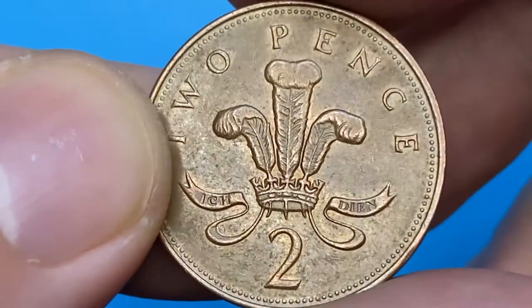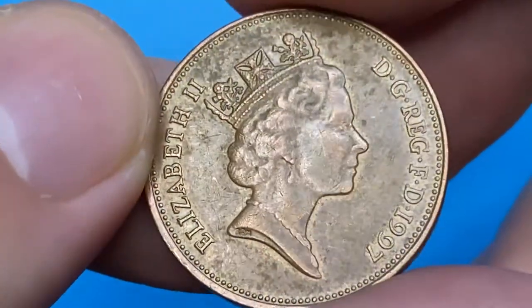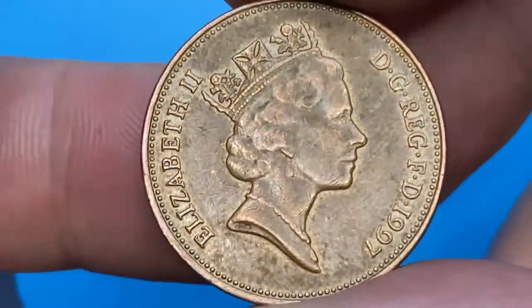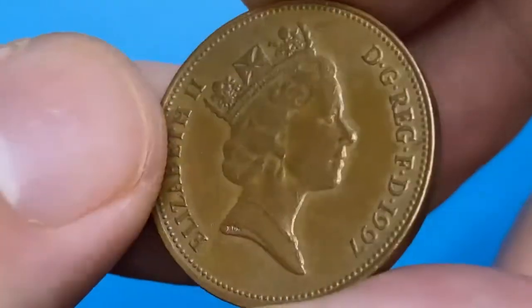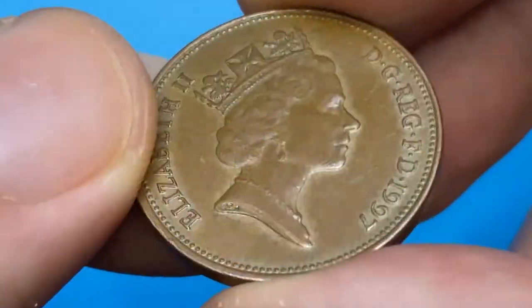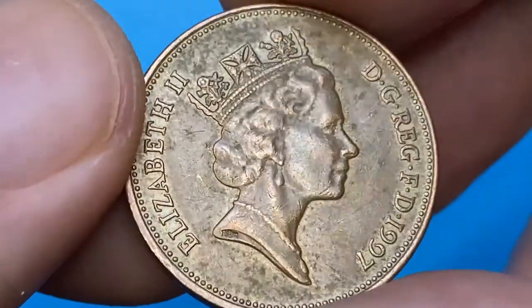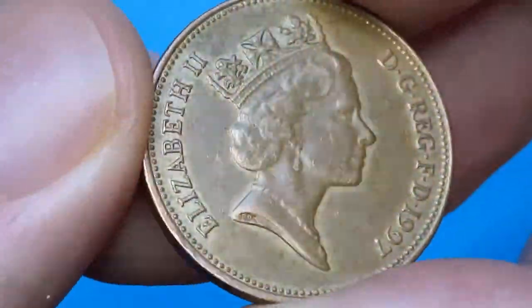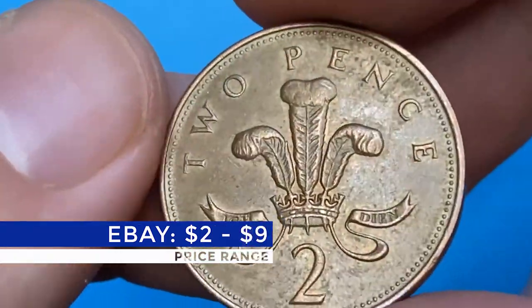At circulated grades, copper-plated steel two pence coins are worth slightly more than their face value due to the copper price surge. The mintage is more than 496 million coins made by the Royal Mint, and they are still in circulation. On eBay, the price range for ungraded but circulated specimens runs from $2 to $9, according to recent sales records.